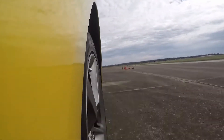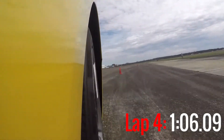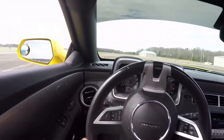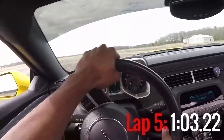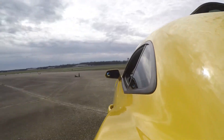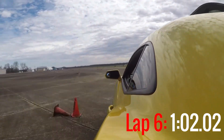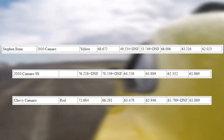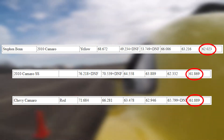Thanks to finally being able to complete the course, I was able to focus on getting better times for the rest of the afternoon. These are all of my times compared to the other 5th gen Camaros that were out there. As you can see, I wasn't too far off from them.